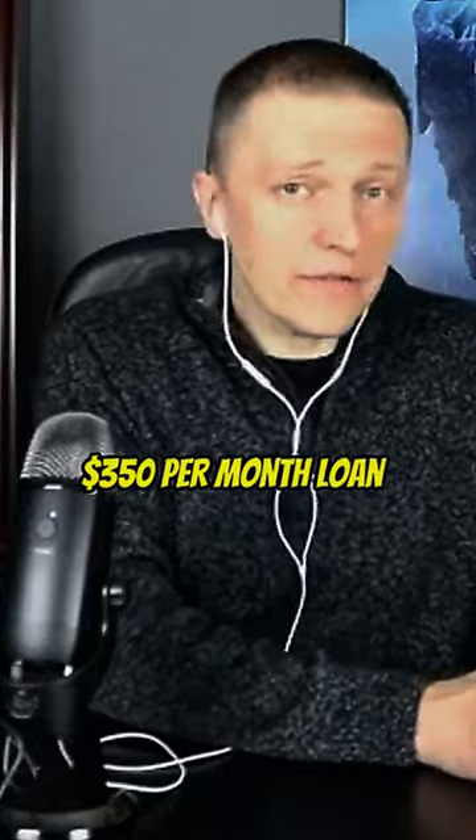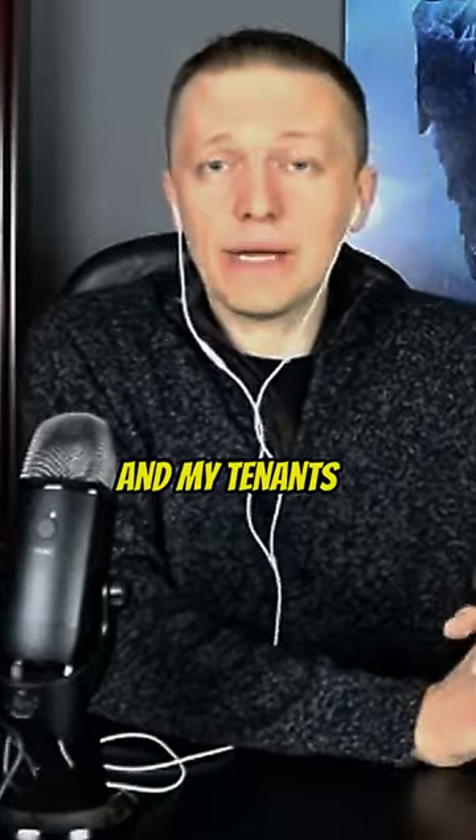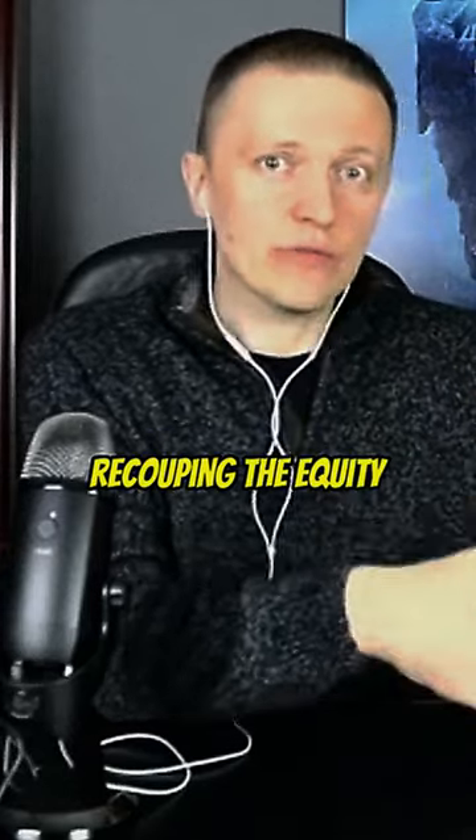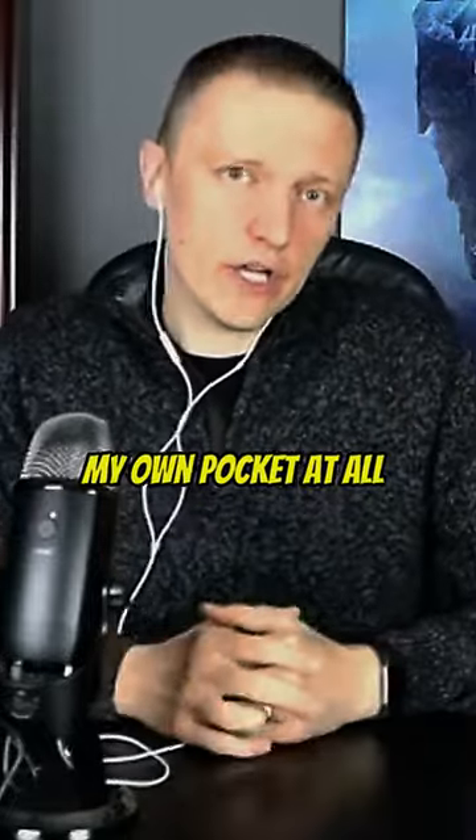Now it's a $350 per month loan, and my tenants are paying me $700 per month. So I'm paying down the loan, recouping the equity, and it's not coming out of my own pocket at all.